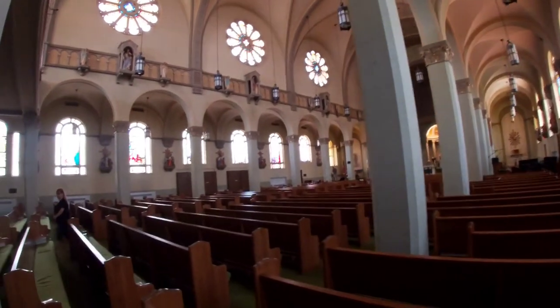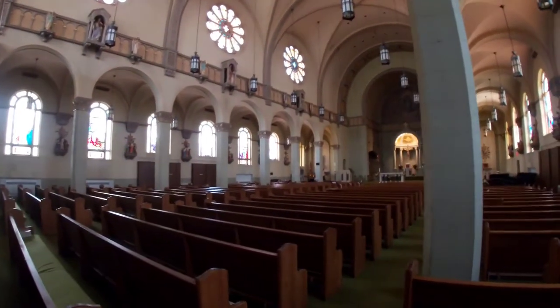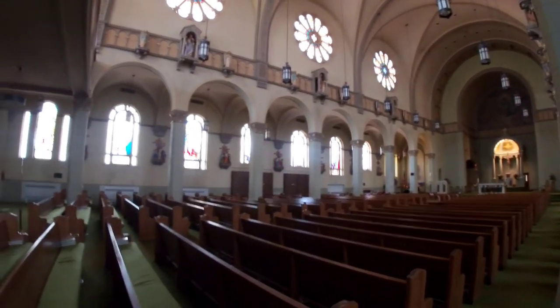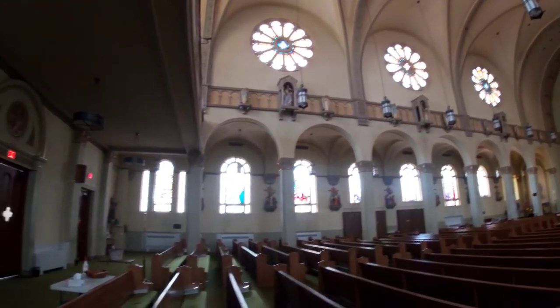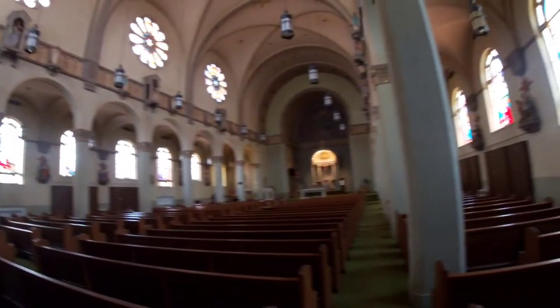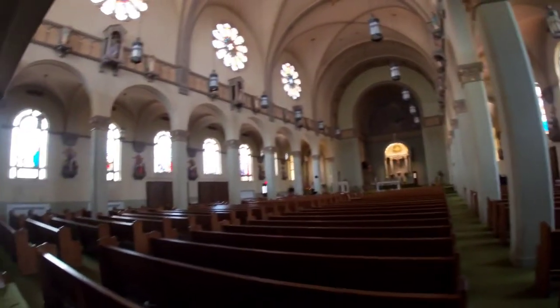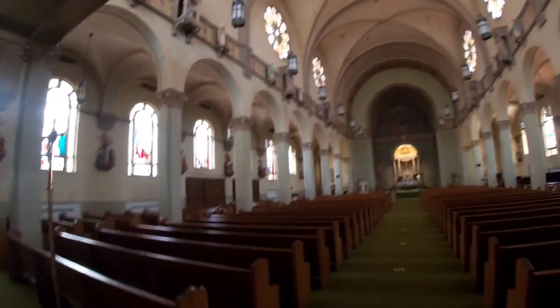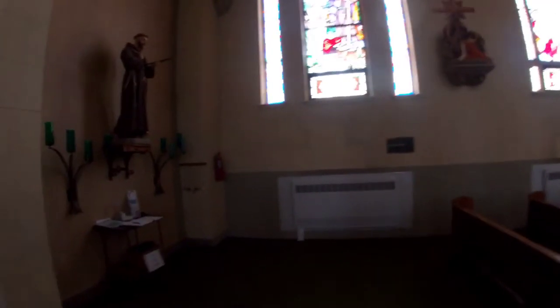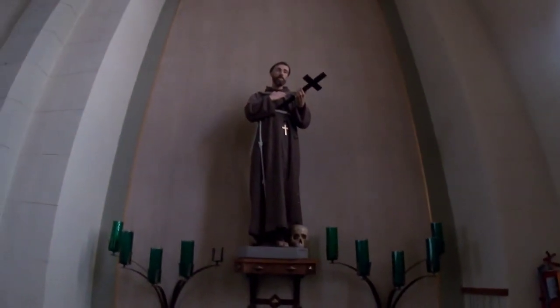Get up, let's go look at the architecture. There is a beautiful altar. So if you guys come to Pulaski, I definitely recommend that you guys come and see this church.